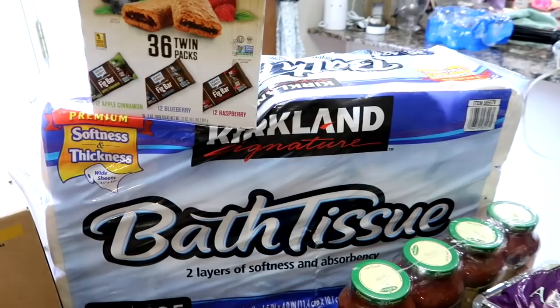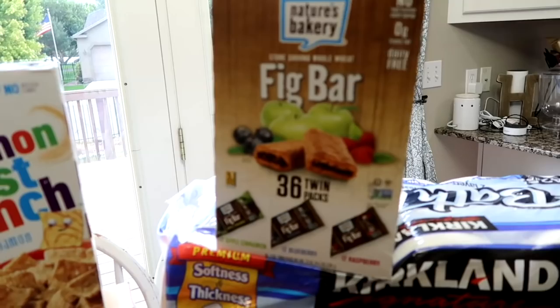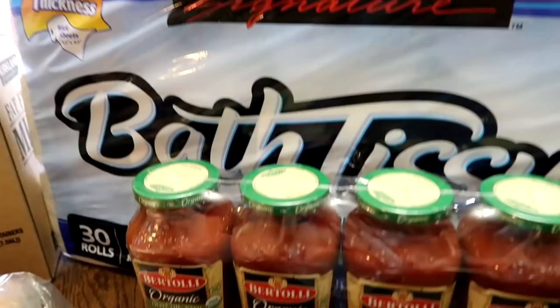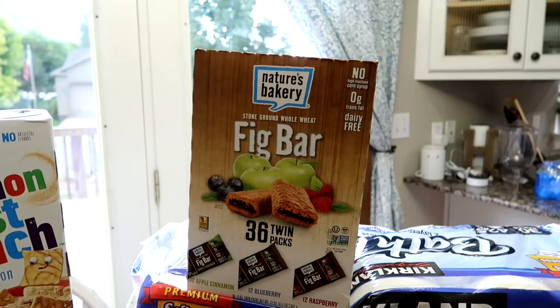We got the 30 rolls of toilet paper. The fig bars — my kids are loving these fig bars and so am I actually. There are 36 twin packs and the flavors are apple, cinnamon, blueberry, and raspberry. My kids love all the flavors and it's really hard to keep these in the house.